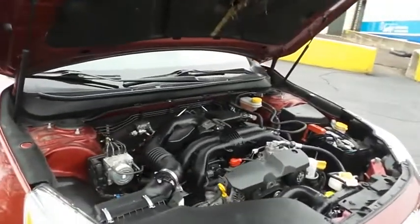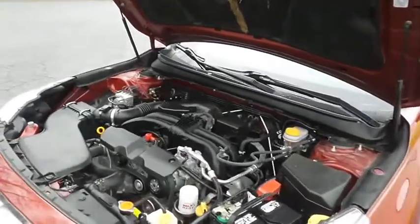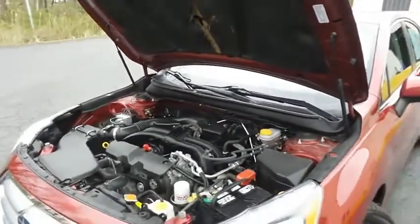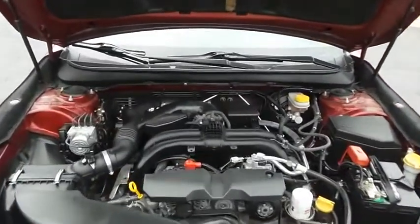The Subaru 16-valve dual overhead cam 2.5-liter four-cylinder engine has plenty of power. It gets 36 miles per gallon on the highway, which is outstanding for an all-wheel drive sedan.